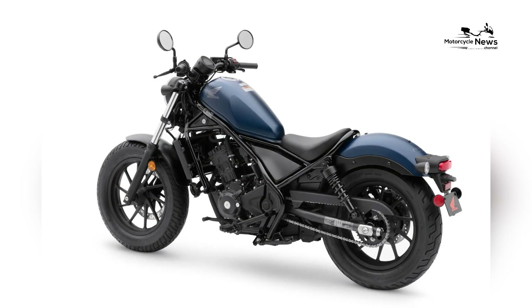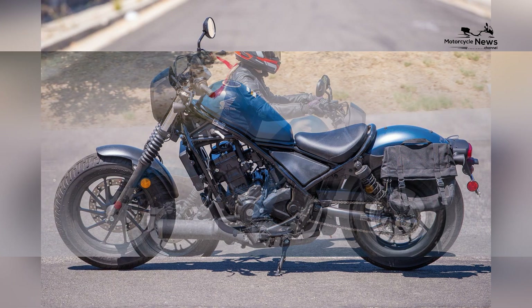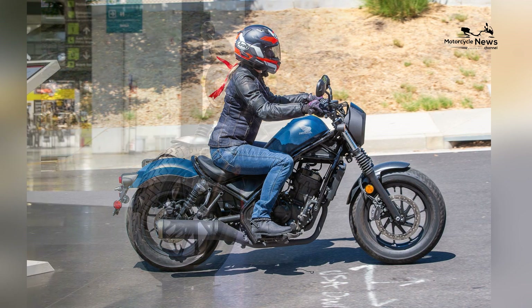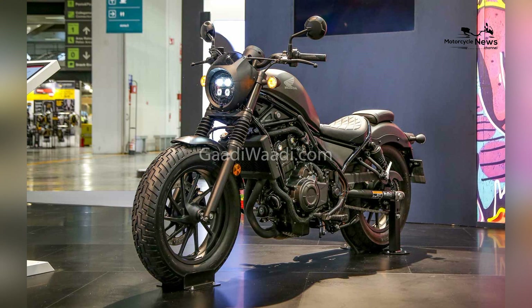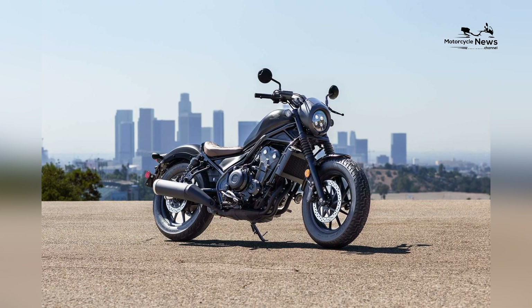Honda's extensive network of dealerships and service centers ensures that riders have easy access to support, maintenance, and spare parts, which is especially valuable for novice riders. Customization and personalization: the Rebel 300 offers a range of accessories and customization options.